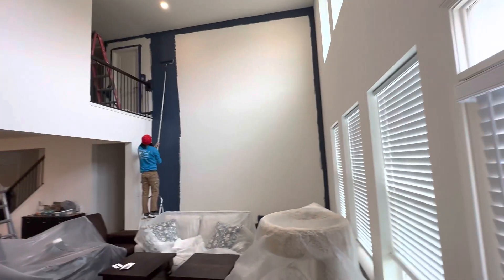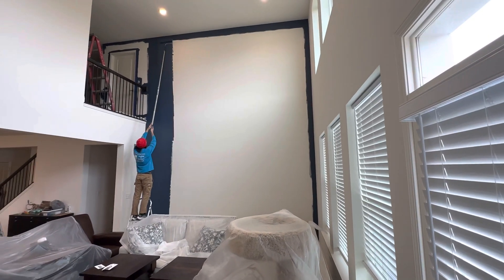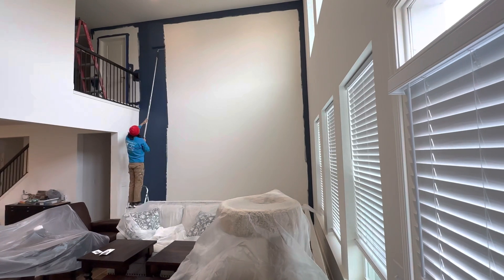And then actually, this wall, we're putting some wallpaper up. But people always ask for cost purposes — what's it cost to paint a two-story living room, foyer, what have you.